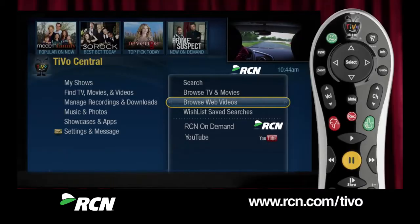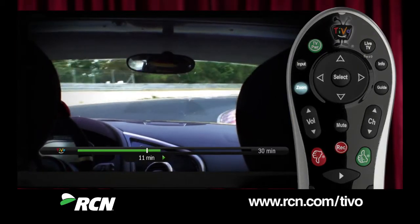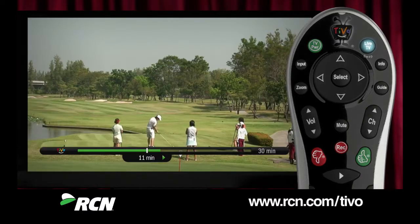See, it's easy. If you want to return to the recorded show you were watching, just hit the Zoom button. If you want to jump to what's playing on live TV right now, just hit the Live TV button.